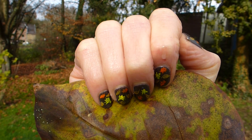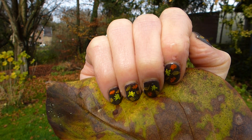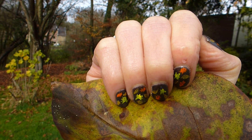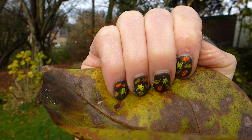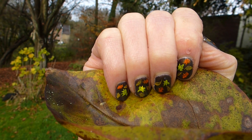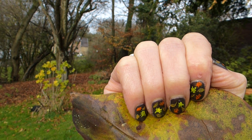Hello everybody, this is my new nail art. As it's an autumnal motif, I've chosen to use a leaf of a tree to show it to you, because the little leaves are drawn on my nails, and this is in my garden as the decor.